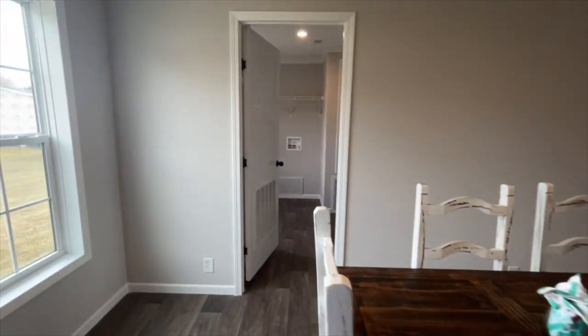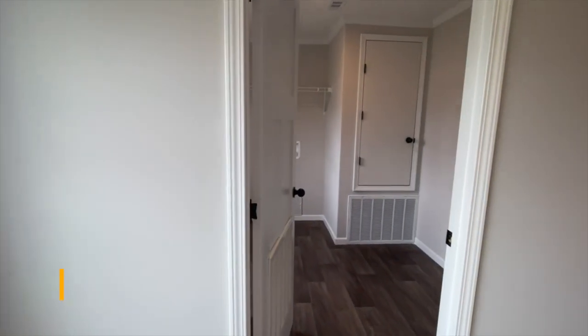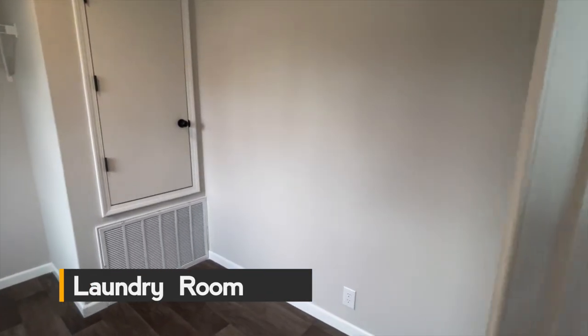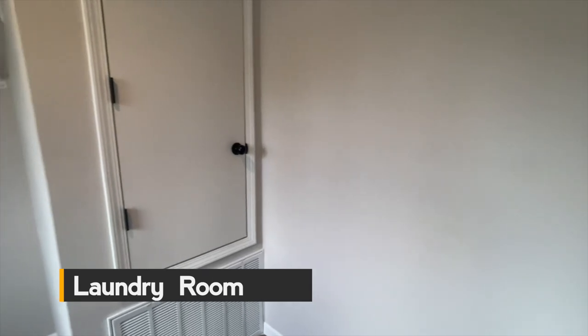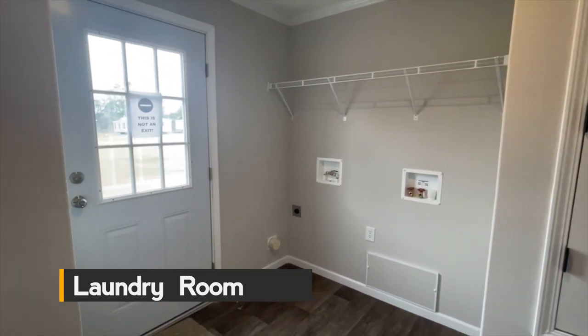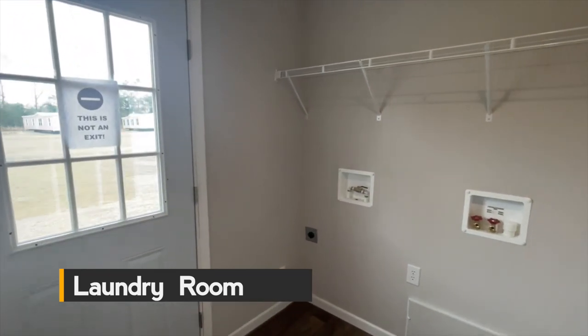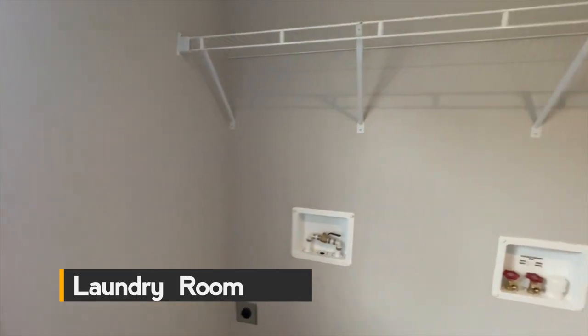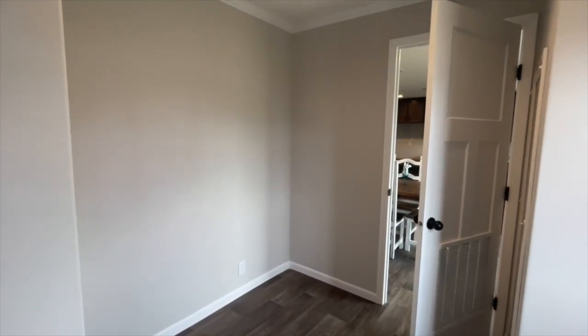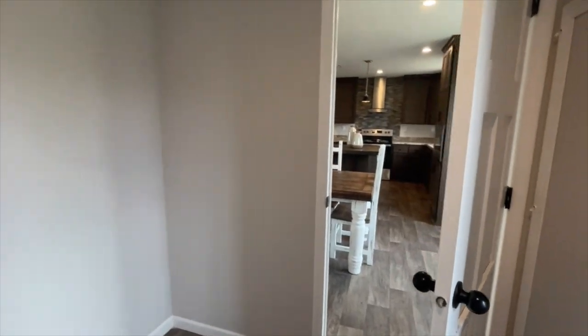Before we take a look at the additional bedrooms, I wanted to show you this large laundry room. Look at the size of this utility room! You have your washer and dryer here by the back door, and then you have all of this space that you can do with what you want. I could see a craft desk there, storage there, a deep freezer there — just a lot of space to do what you like in your utility room.